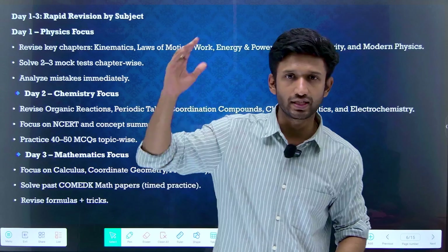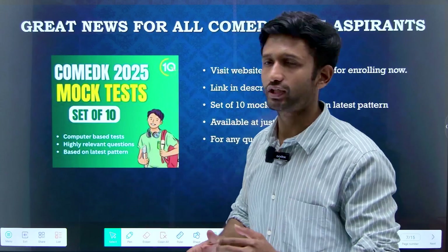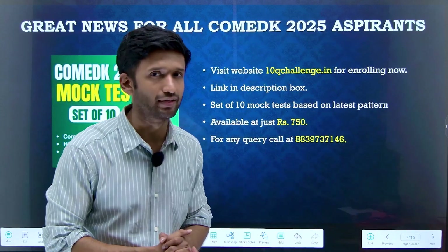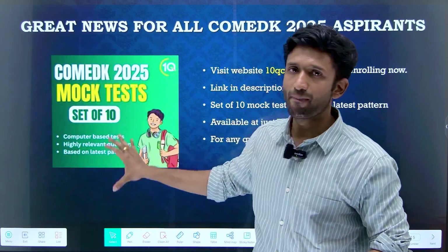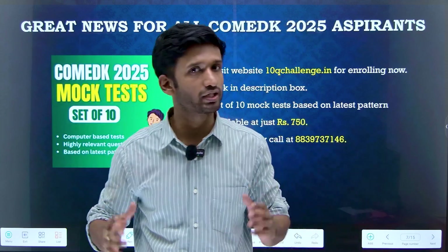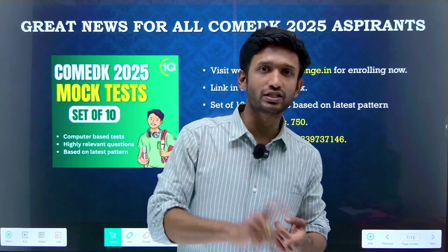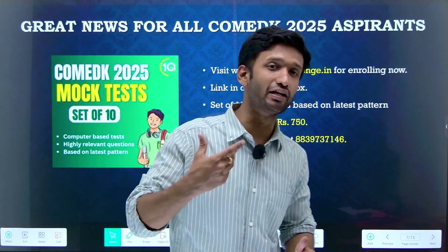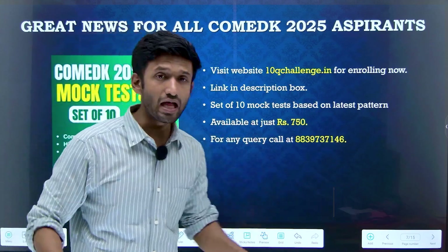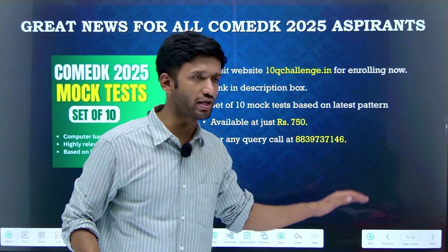If you want to practice mock tests, our team 10Q Challenge has brought the most relevant set of ten mock tests for your COMEDK. These are computer-based tests consisting of highly relevant questions based on the latest pattern. Don't waste your time — start practicing mock tests, as this is a crucial part of preparation in these last ten days. Visit our website 10Qchallenge.in; the link is in the description. This test series is just Rs. 750, which is highly affordable. Go and get yourself enrolled. If you have any query, you can contact on the provided number.